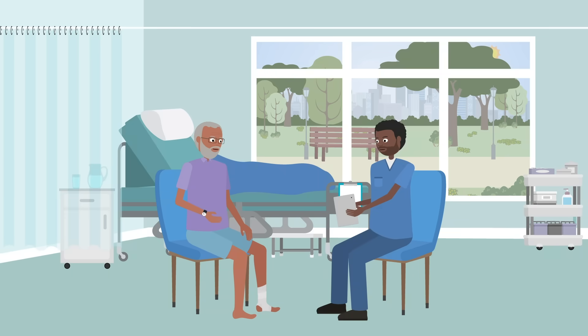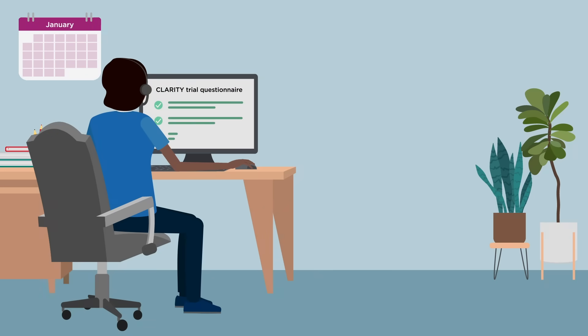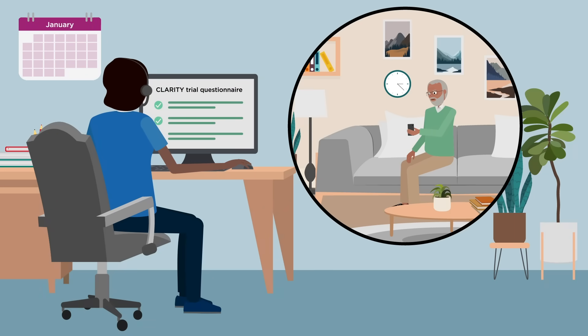We'll ask you about your medical history, current medications, well-being, and daily activities. A few times during the trial we'll contact you to see if there have been any changes to your well-being and daily activities, and review your medical notes to see how you're getting on with the treatments.